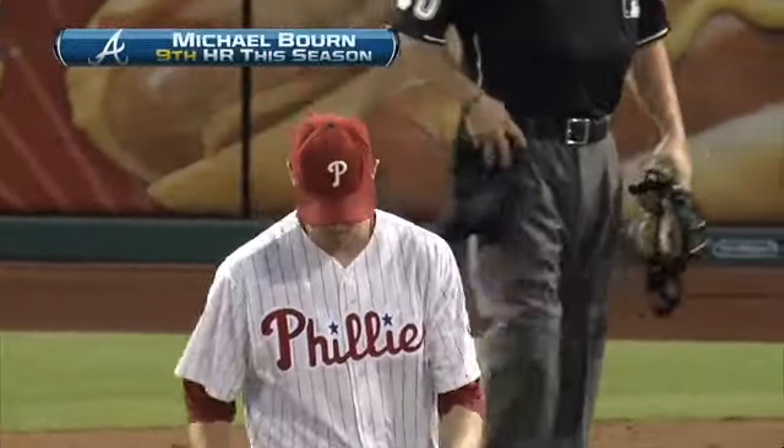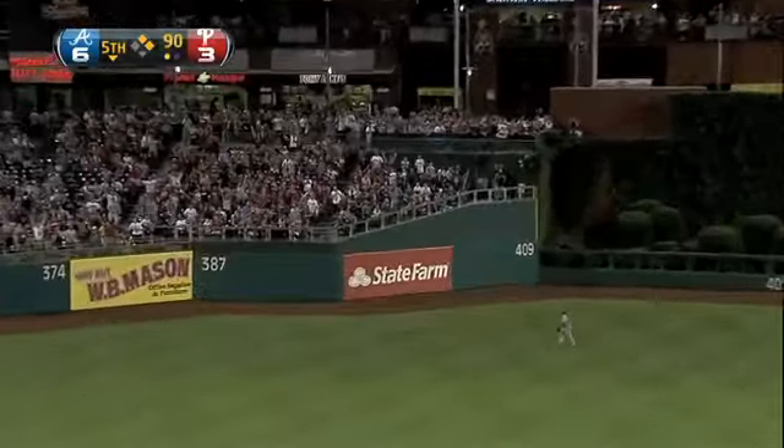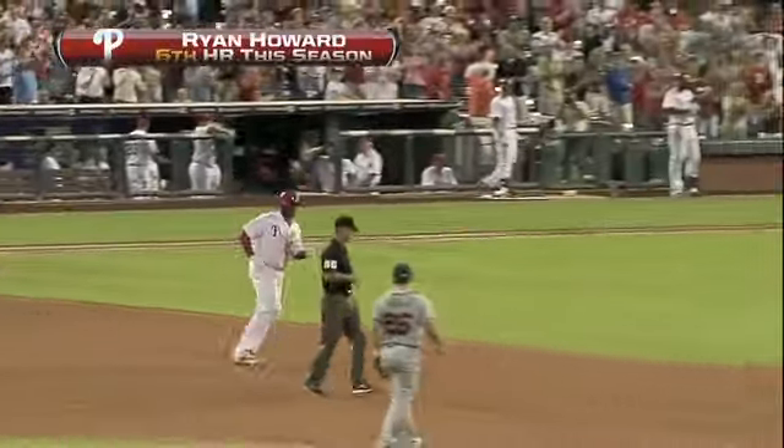The Braves lit up Kyle Kendrick for six runs in three and a third. In the bottom of the fifth, Braves now up 6-3, two on for Ryan Howard — and that is gone! Vintage Ryan Howard to left-center field, and it ties the game at six. Number six on the year for Howard. Hudson gives up six runs in four and a third.